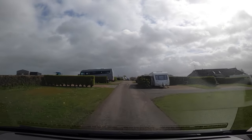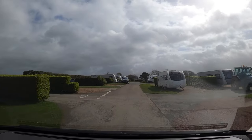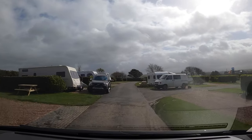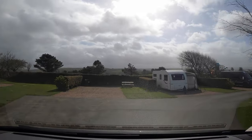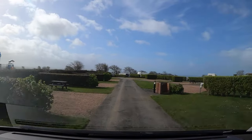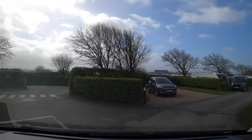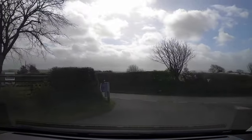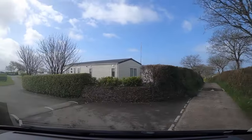Just on the right here you can see the roof of the amenities block, and our pitch E56 was down the next turning on the right, so really close to the showers and toilets. Heading out of this side of the park, we are going to go to the other side which has touring pitches as well as static caravans.